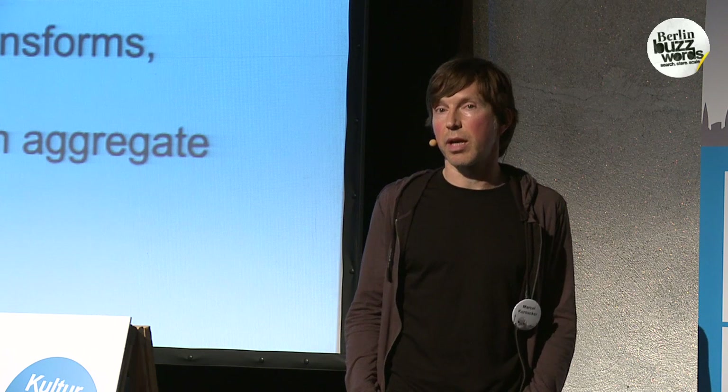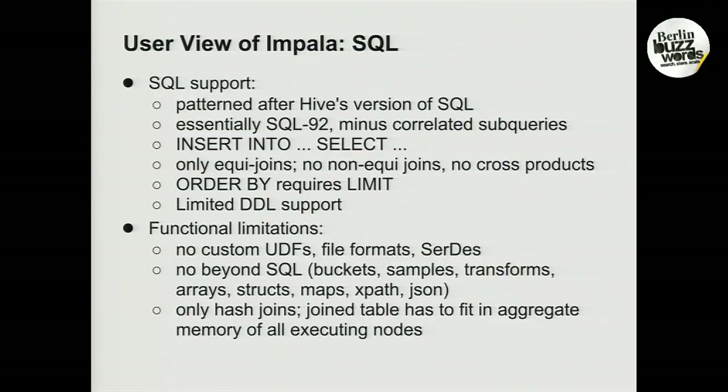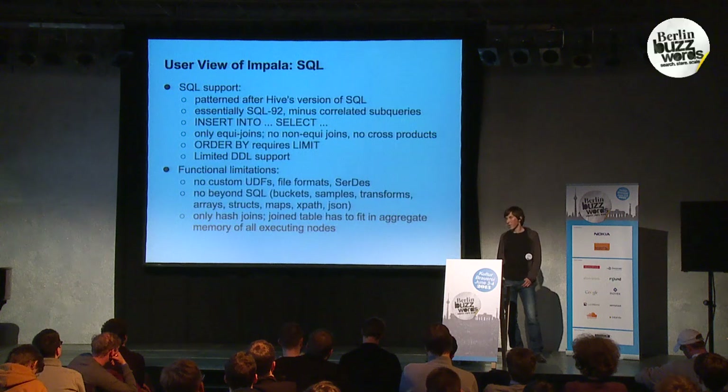An operational limitation is that all joins are executed as in-memory hash joins. Which means, in practice, that the right-hand side input of a join is required to fit into the aggregate memory of the machines on which the join is running.